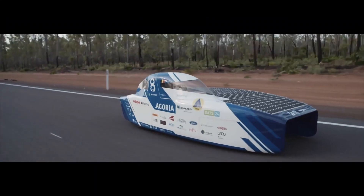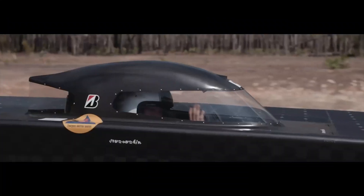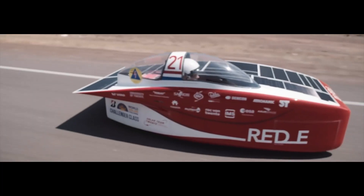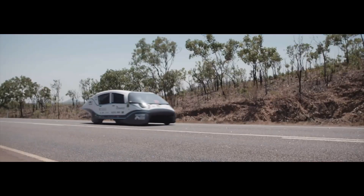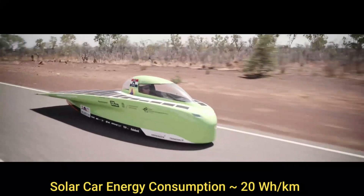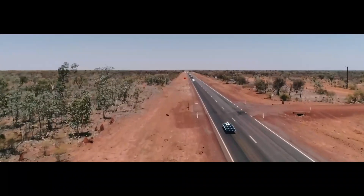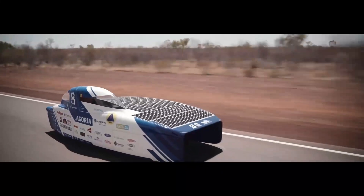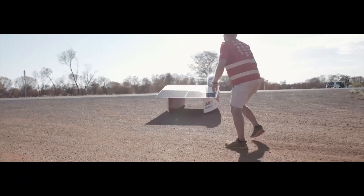On the other end of the spectrum, we have solar cars, some of which have competed in the World Solar Challenge in Australia. They consume a mere 2 kilowatt hours for traveling 100 kilometers, giving an energy consumption of just 20 watt hours per kilometer — almost an order of magnitude lower than the electric cars examined earlier. However, these solar cars aren't practical or comfortable.